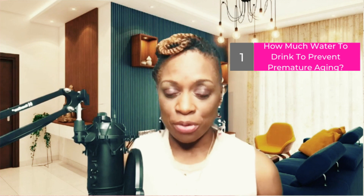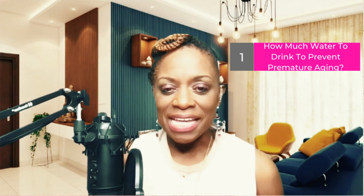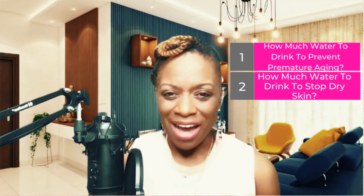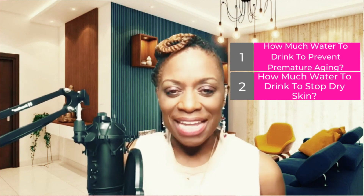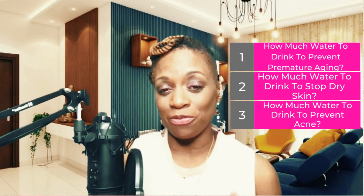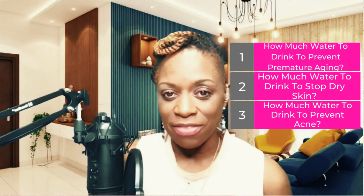Hi there, my name is Inga Faye and I'm a confidence coach and beauty enthusiast. In today's video, we're going to talk about how much water you should drink to prevent premature aging, how much water you should drink to prevent dried out skin, and last but definitely not least, how much water you need to drink to prevent acne. Common woes that some of us have — we're going to break down that water myth today. Let's do this!